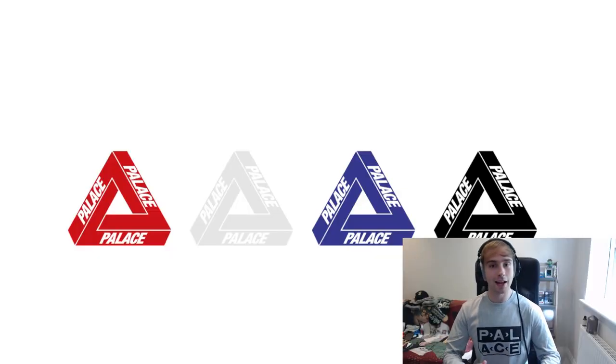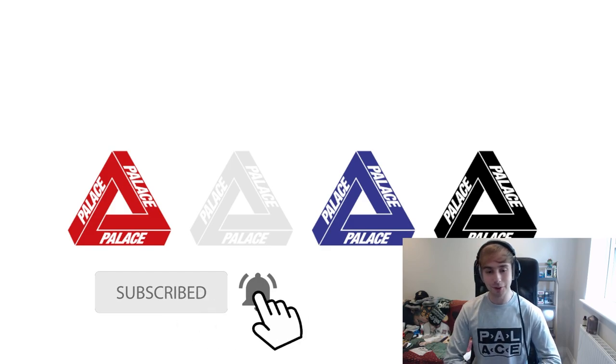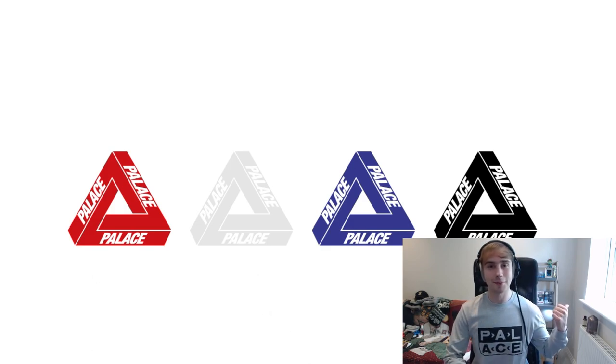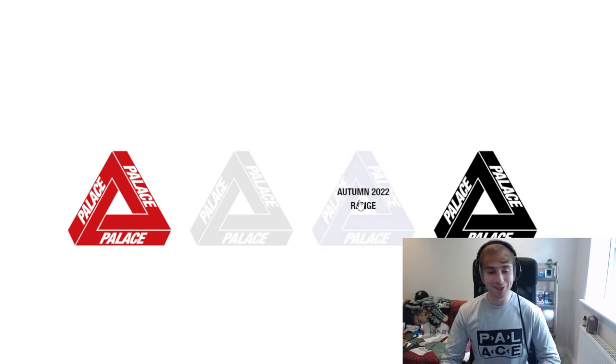So the Palace autumn range — or autumn lookbook, whatever you want to call it. I have also started to put stuff behind me for once, so there's at least a background of some sort. I'll start putting things on the wall and such at some point.